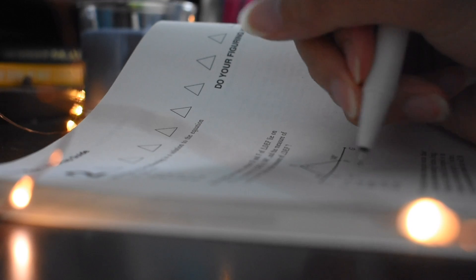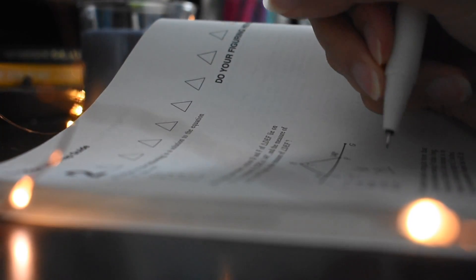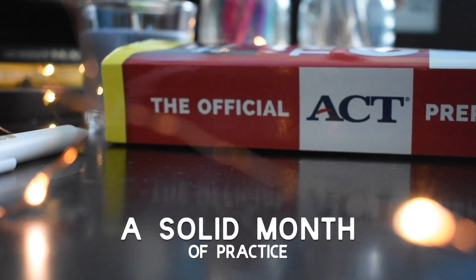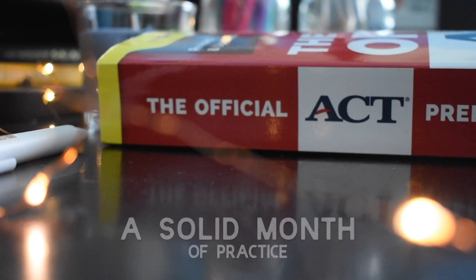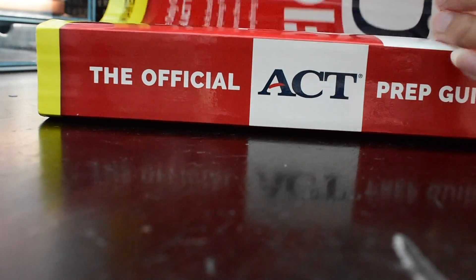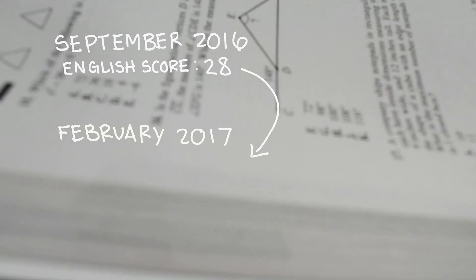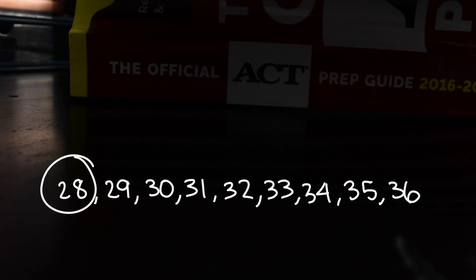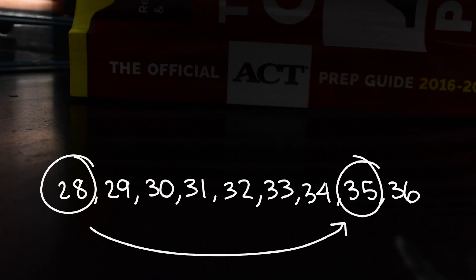I just want to preface this before we go on: it's going to be hard to raise your ACT score in a week or two, and it honestly takes a good solid month of practice to get a few points more. But it's not impossible to raise your score by a lot. For example, I took my first ACT back in September and got a 28 on the English score, but five months later in February I took it again and got a 35 — I improved seven points in a span of five months.